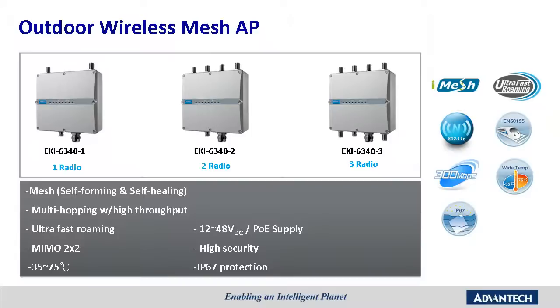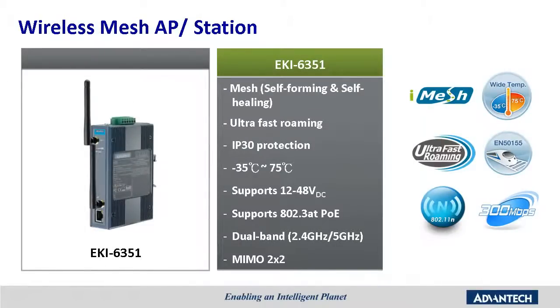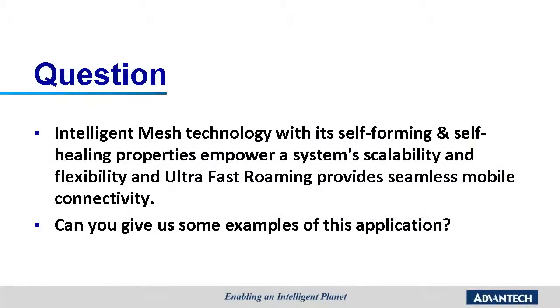For the X6340 series, the IP protection level is IP67. The X63P61 is the wireless mesh AP and station — it has similar functions to the X6340 series, but with a lower IP protection level. Our target markets include AGVs, open-pit mines, driving schools, and tunnels. Intelligent mesh technology with its self-forming and self-healing properties empowers system scalability and flexibility, and ultra-fast roaming provides seamless mobile connectivity. Can you give us some examples of these applications?